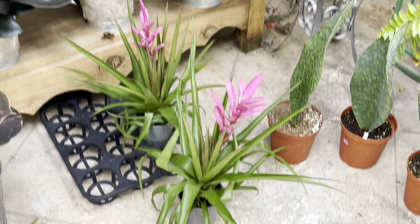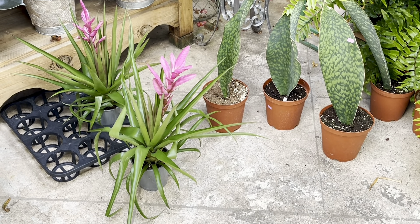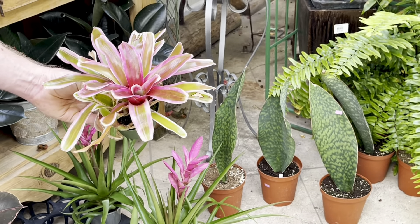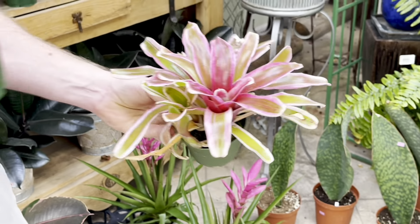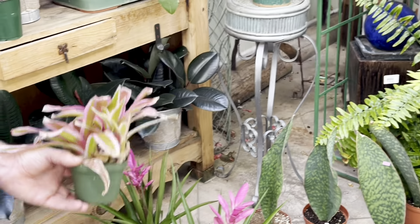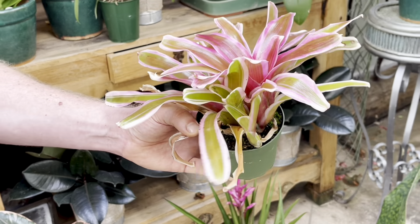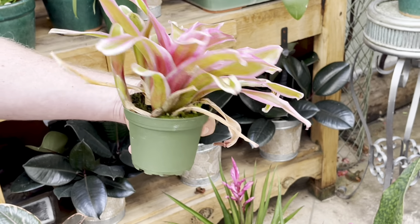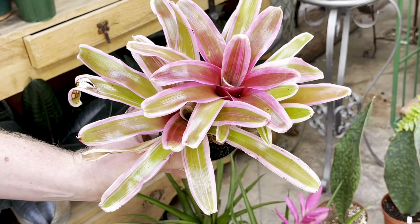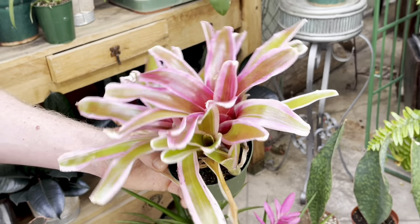This is a tillandsia, part of the bromeliad family. And this is a neoregelia bromeliad — you actually have to fill the inside of the leaves, called tanks, with water. It works both indoors and outdoors. These are endemic to Brazil, meaning they only grow in Brazil. You keep watering the inside of the leaves and then they'll grow flowers inside.